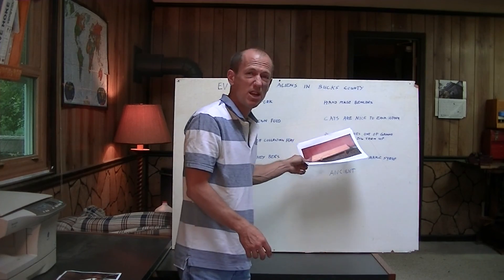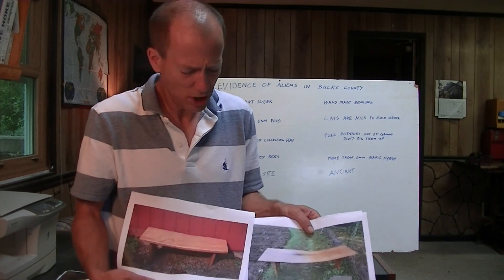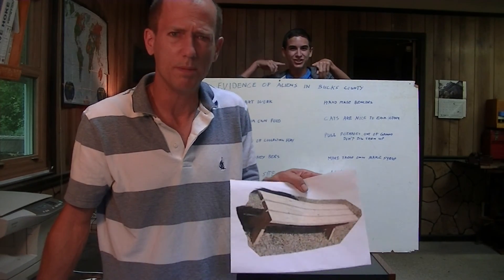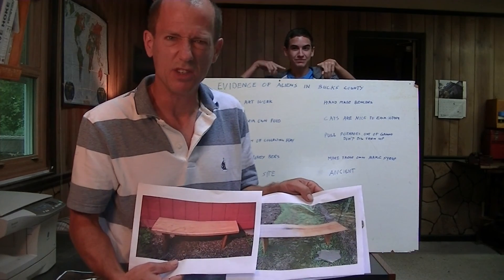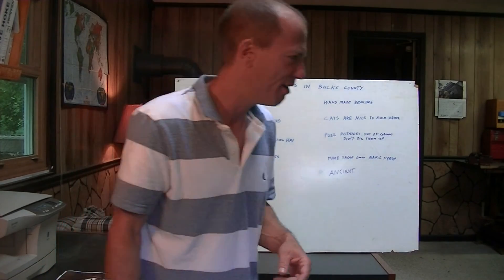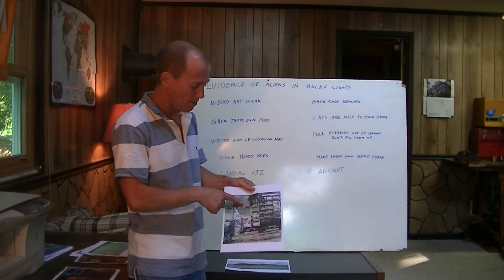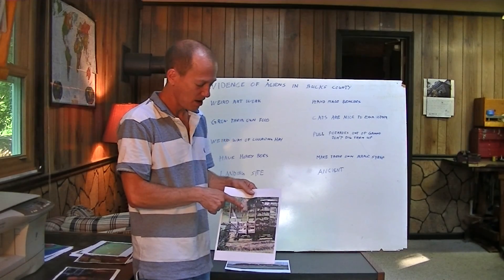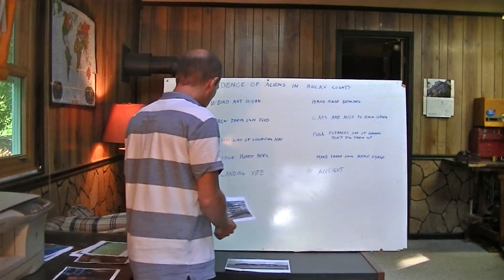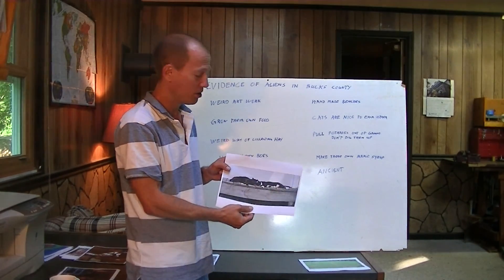My second piece of evidence is handmade benches — not just handmade, they made them themselves from a tree that fell down. You don't see benches like this in Bucks County. This is the kind of bench you see in a Bucks County park — that's a human bench. These are like alien benches. Another indication that you have aliens living near you is a weird way of collecting hay. Do you ever see them collect hay like this — they throw it in there? No. They would have a conveyor belt and just drop it in. That's odd, it's not normal. Another indication is if their cats are friendly to each other. Two cats sleeping together — that's not normal. You never see that.